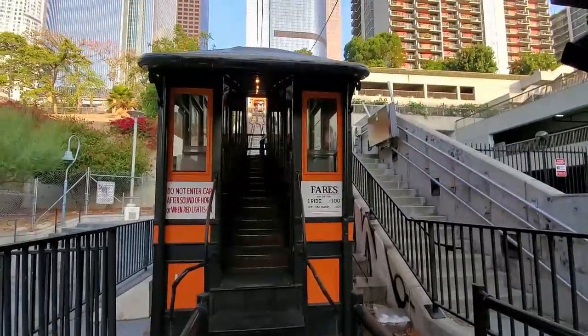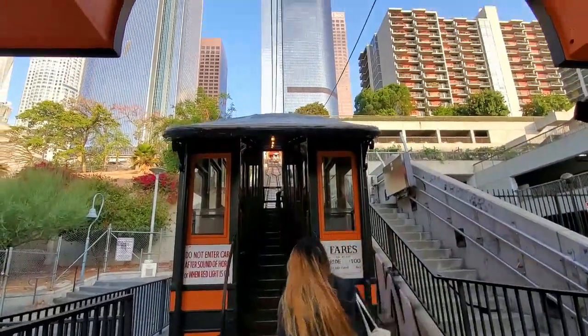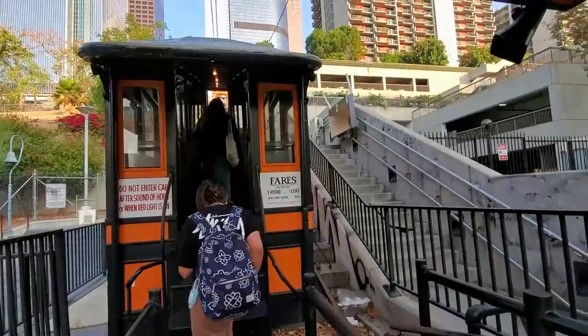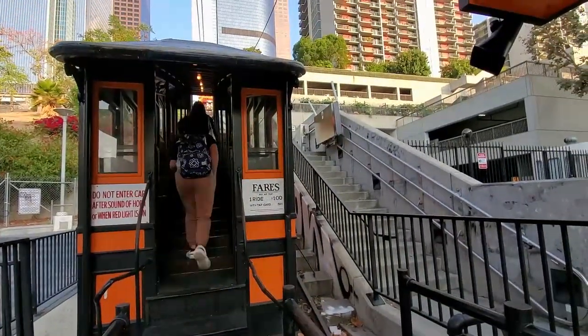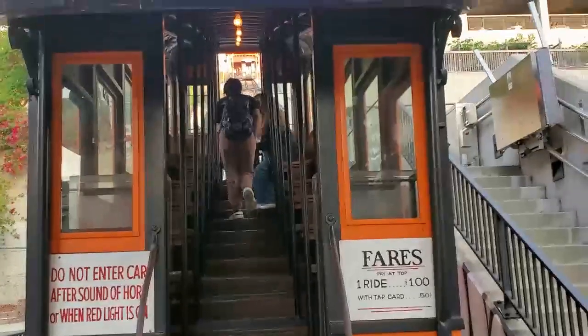It's located at 350 South Grand. It was opened in 1901. Its architectural style was Moorish architecture, and it was added to the National Register of Historical Places on October 13th of 2000.